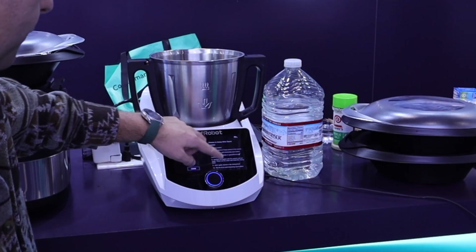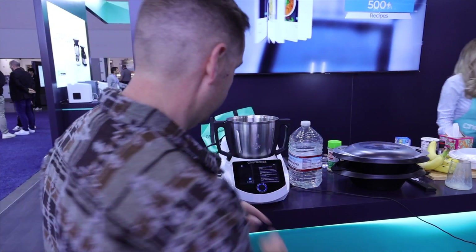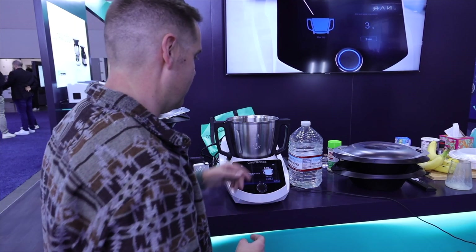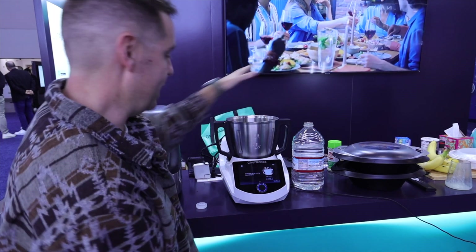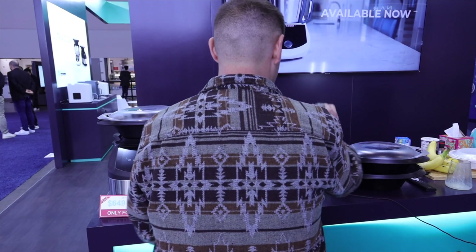It gives me a preview of all the steps, and when I've got all my ingredients together, I can just select cook. Just like that, we're cooking. I'm gonna take the water — it says to add 35.27 ounces. This is actually gonna measure the water as I pour it in, so I can get it all the way down to the .27 ounce. It's gonna know how much I'm putting in.